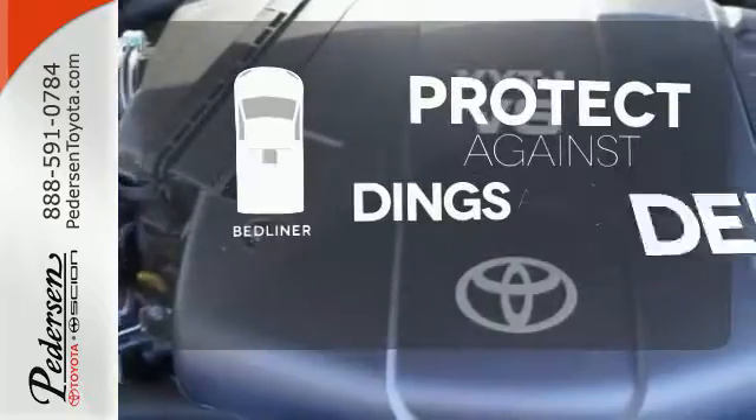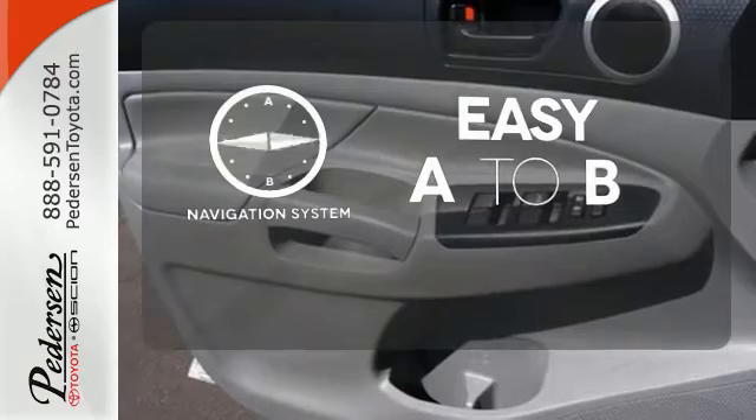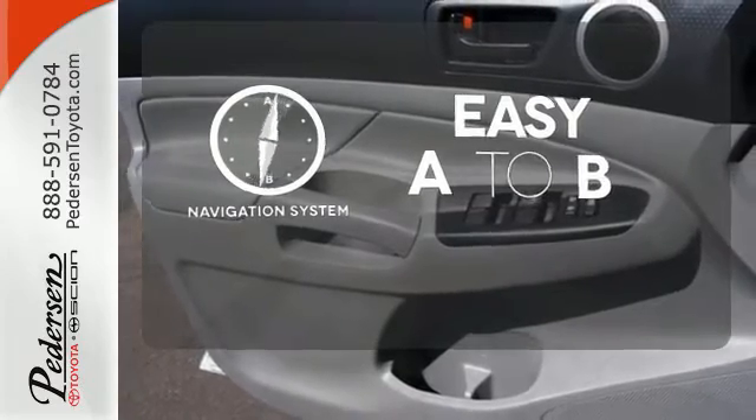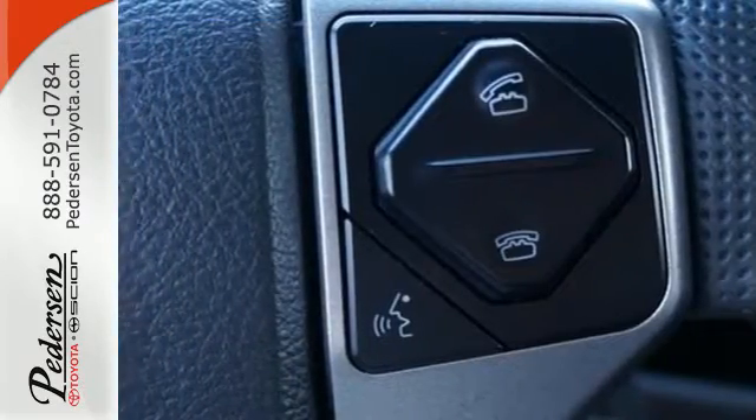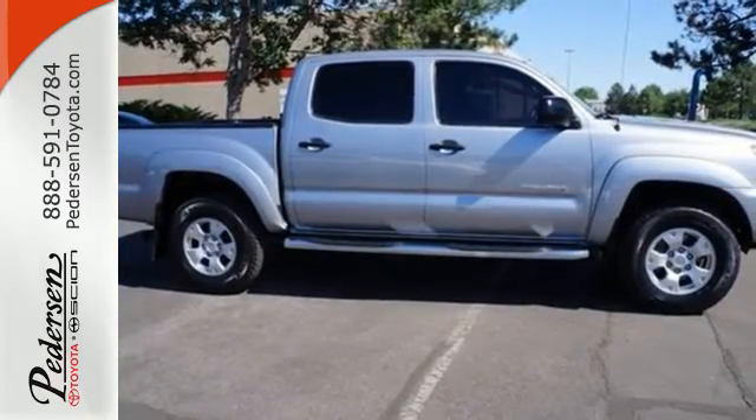Protection for your truck and your haul comes with a bed liner. Feel confident getting from point A to point B with a navigation system. Prepare yourself for adventure with this 2014 Tacoma. Take it for a test drive today.